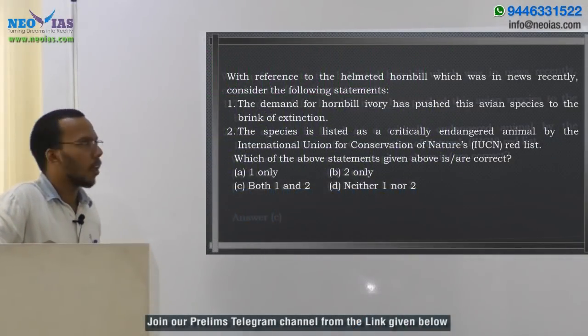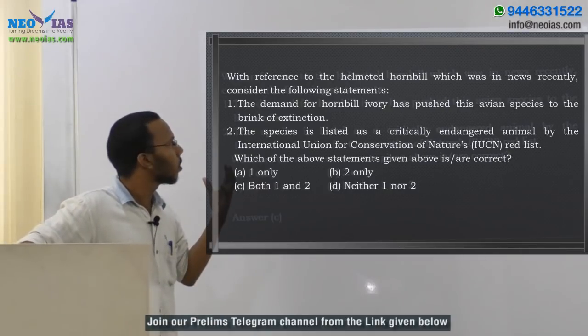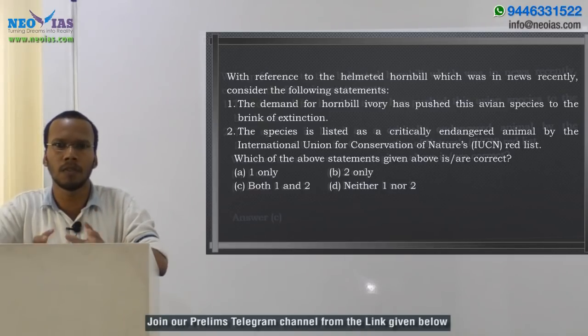This question is regarding a species known as helmeted hornbill. It was in the news because it was declared as a critically endangered category by IUCN last year.